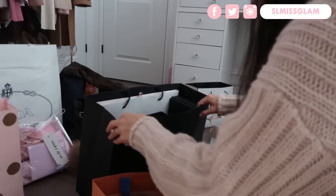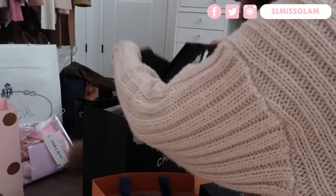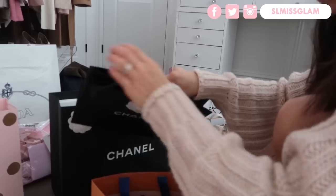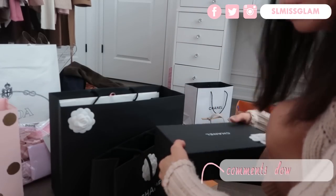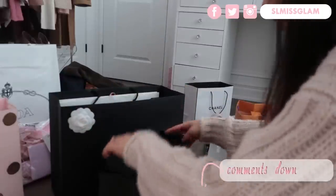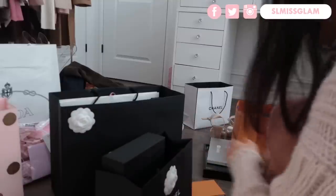So much better and so much more organized! Let me know in the comments if you guys keep boxes and shopping bags and stuff like that — I've always done that and I just love always keeping everything.